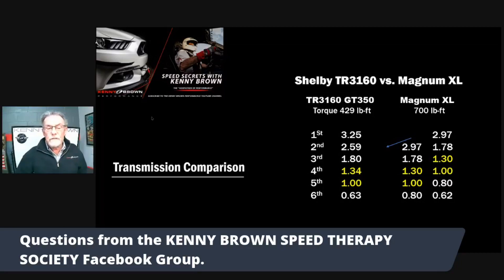The difference, I think, is the shift patterns. On the Magnum, it's a straight same gate - forward, back, forward, back - third, fourth, third, fourth. On the 3160, you have to do a cross-gate. You go fourth to fifth, fifth to fourth, fourth to fifth. As far as shifting goes, it's not as smooth as the Magnum.